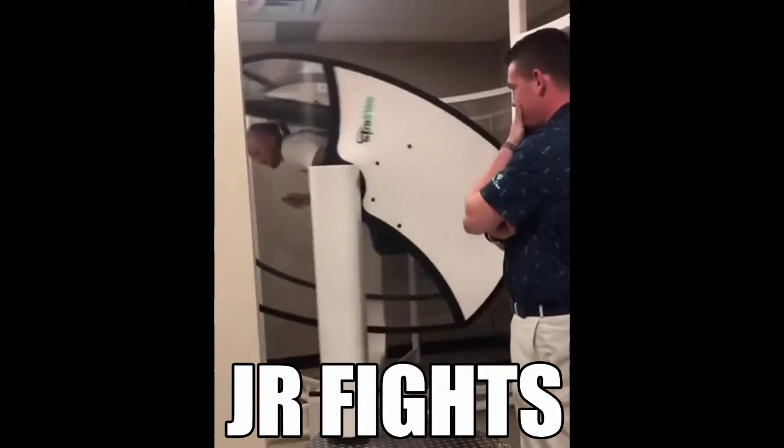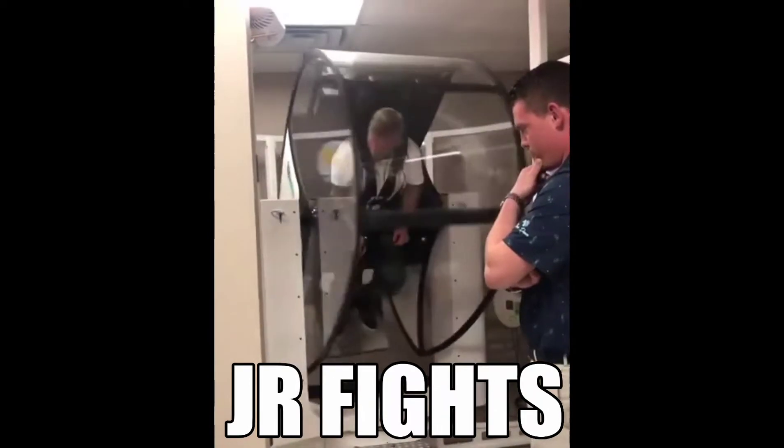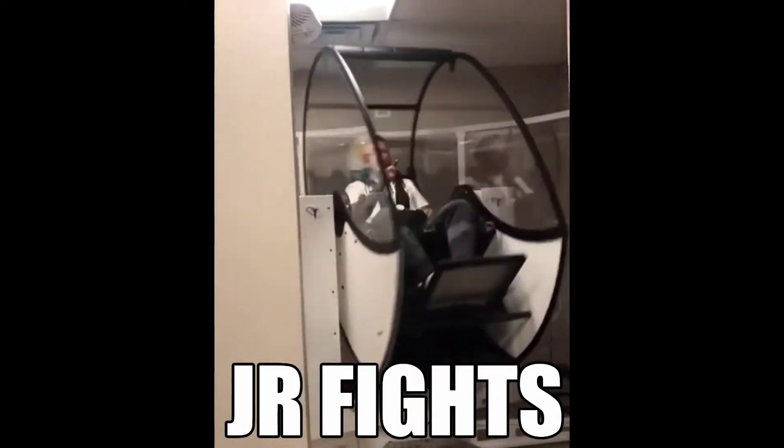One red, yellow. Two green, blue. Three yellow, green. Four blue, red. One red, yellow. Two green, blue.